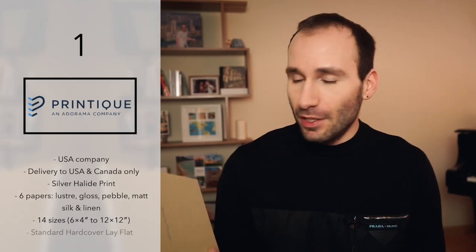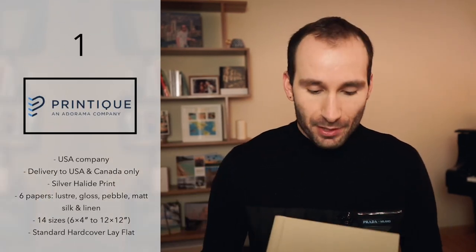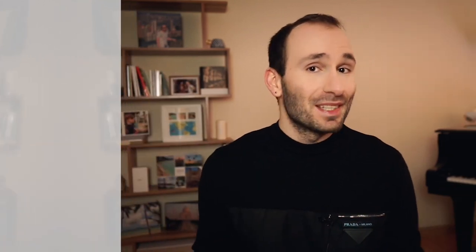The first book was also featured in my last week's video. It's Adoramapix, or Printique as we call it nowadays. The company is making very high quality photobooks and all of them are silver halide printed. The reason why I love them is because they are simple, very good quality materials, and you just can't really go wrong with them. This book here is the standard — in the high-end video I was showing you the premium albums. If you want to be under $100, you have to go for the standard.